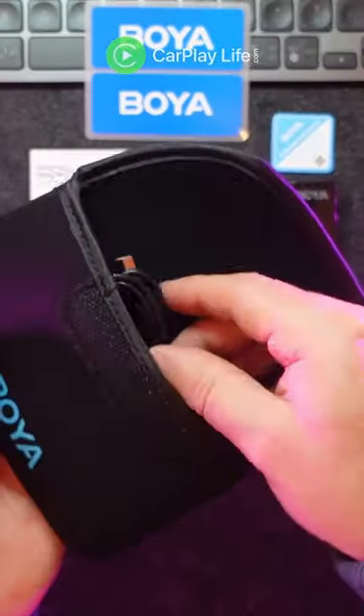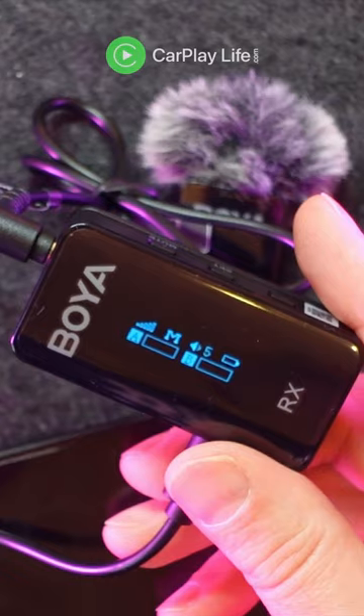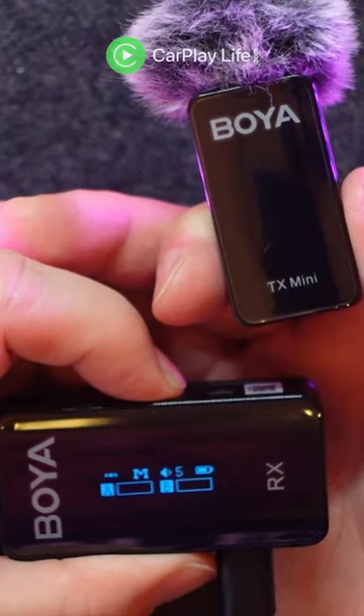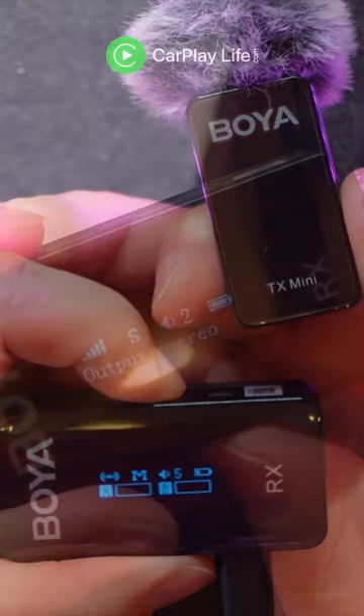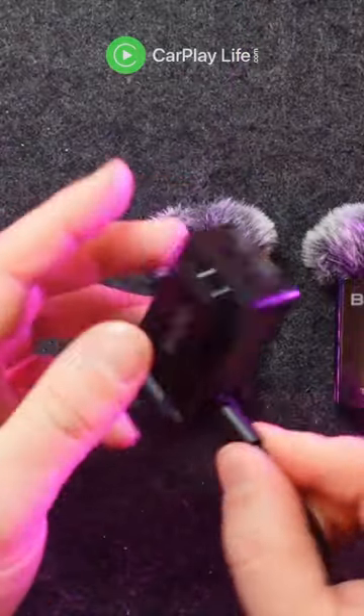It comes with various cables to power and plug into a number of devices, from dedicated DSLR cameras to smartphones and computers. The on-screen display carries enough information, although I found it hard to tell which transmitter was A or B. The microphone is very sensitive, so I found level 2 was the best. Without a charging case, you will have to use many cables to charge both the transmitters and the receiver.